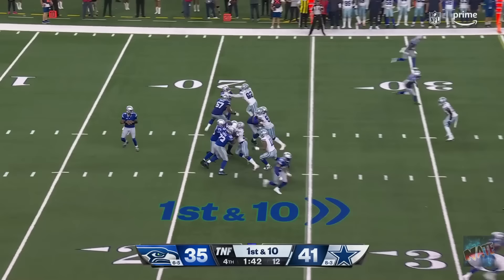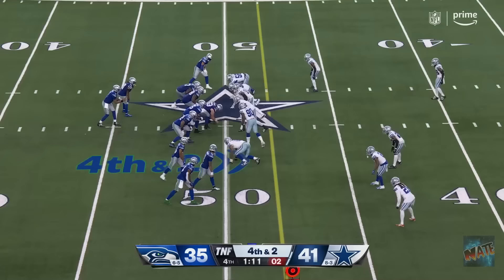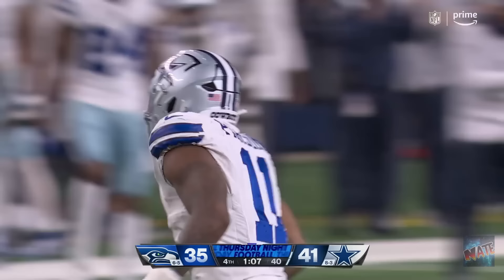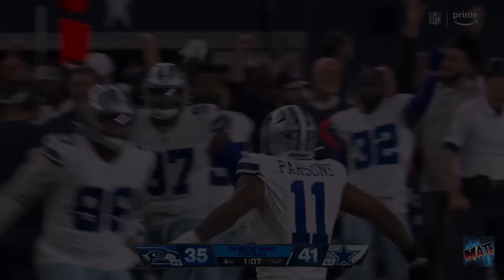He does it from the 25! Smith retreating! Smith fires! Right side! Caught! Lockett! Comes to the slot! Here comes Parsons! And he forces the pass! Incomplete! And that will wrap it up!